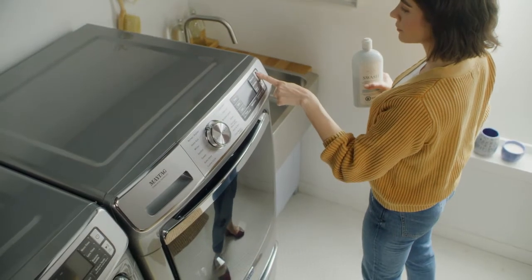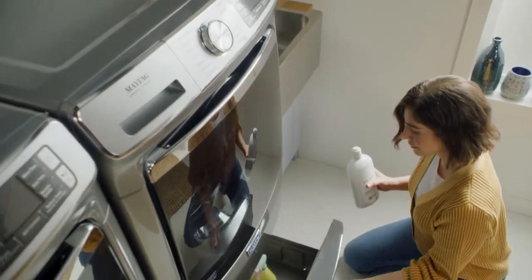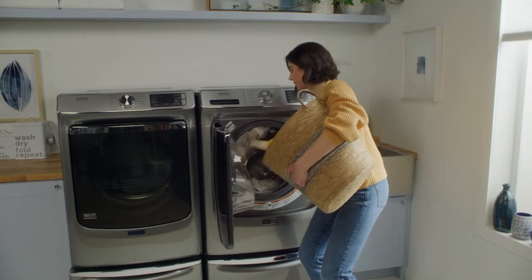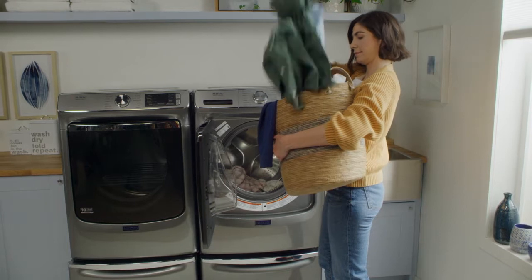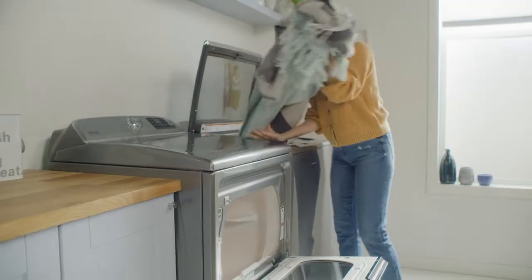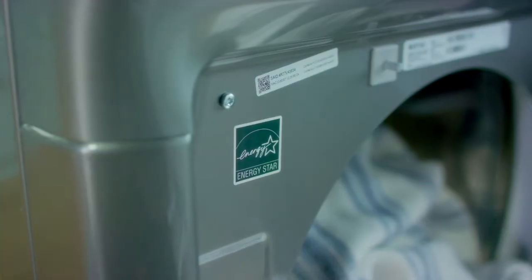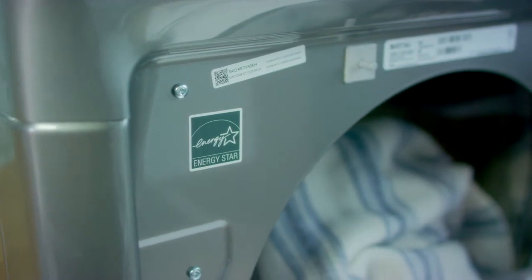Another thing to think about is washer capacity. Do you have a large family? Then you might get more value from a washer with more capacity, since greater capacity means more laundry per load. Or if your household is small, or if you live in a smaller space, you may want a smaller capacity washer. Also consider how often your household does laundry, as frequency can impact quality, cost of maintenance, electricity bills, and water efficiency. The good news is that many machines are ENERGY STAR certified and use less water and power to run.